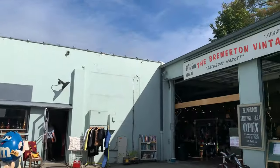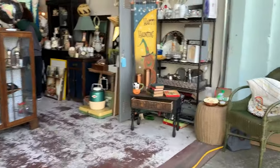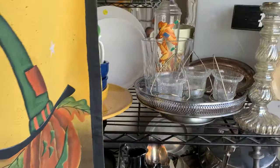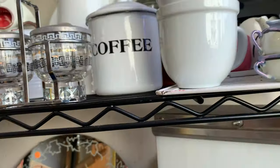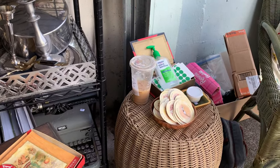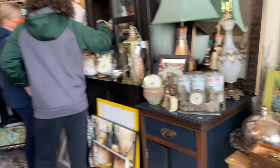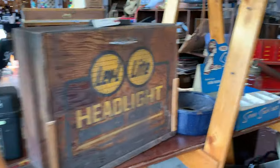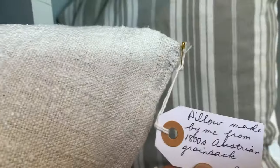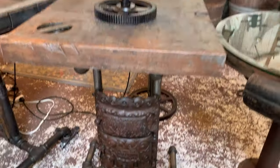Once I got into Bremerton, I decided to make a quick stop at the Bremerton Vintage Flea, which happens every Saturday in downtown Bremerton, Washington. If you're not a reseller, this is actually a great place to come. No matter what your style is, they have a lot of mid-century modern, like those really cute little condiment dishes, some boho, lots of decorative items.